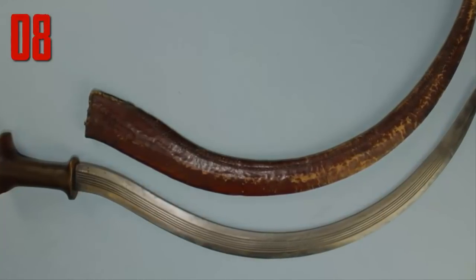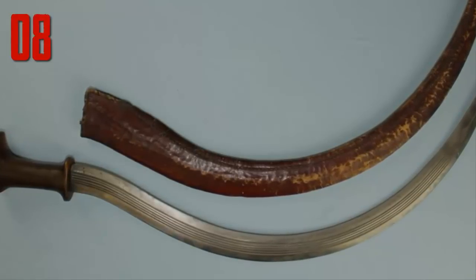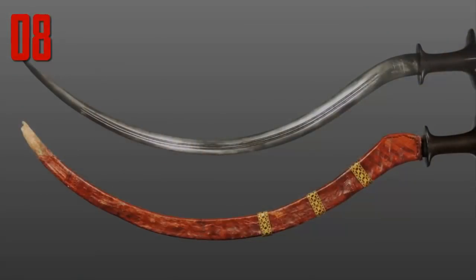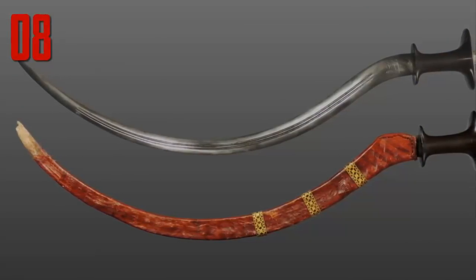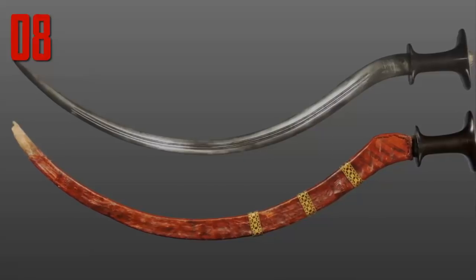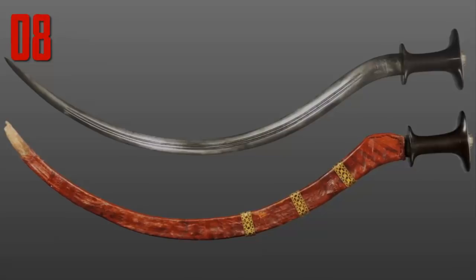Fighting with a shotel proved quite difficult. Because of the shape of the blade, even drawing it from its scabbard was somewhat awkward. Scabbards stretched a foot longer than the swords themselves and were worn pointing behind the owner, which meant drawing it with the blade facing the correct way required a large bend of the wrist.